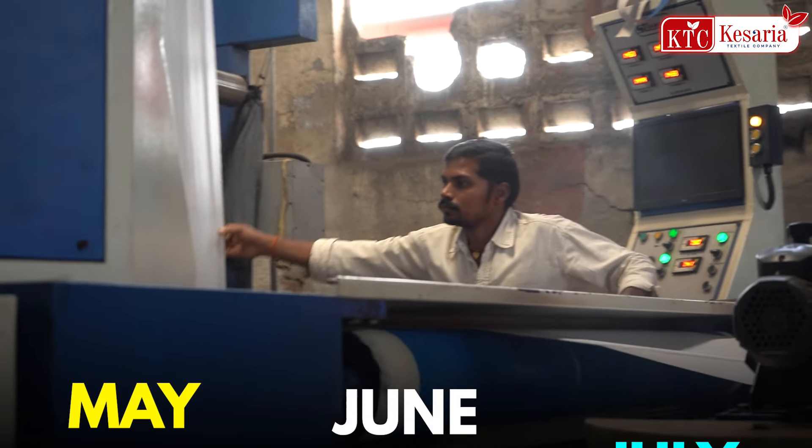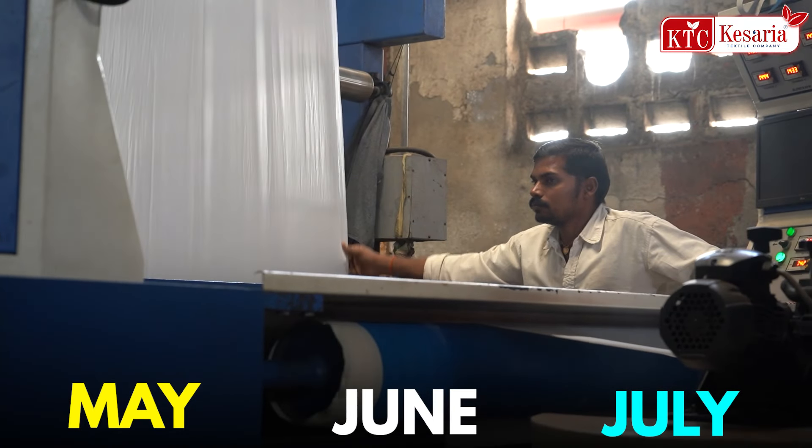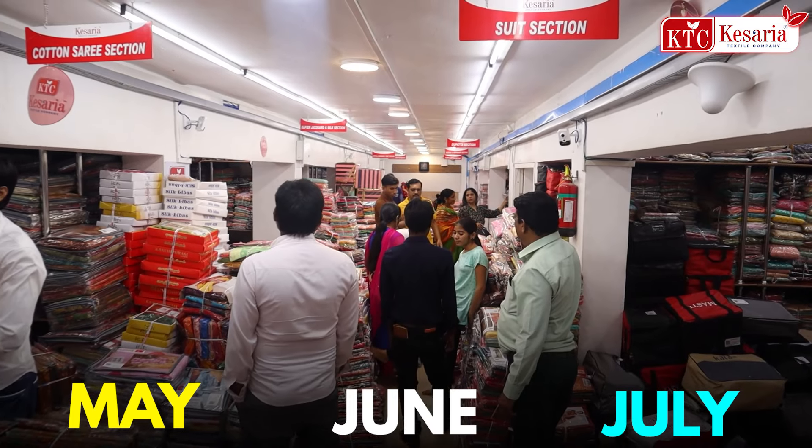Because in May, June, July — these three months of summer — you will get the weather. Friends, start preparing from now.